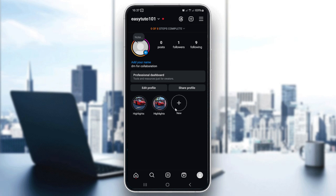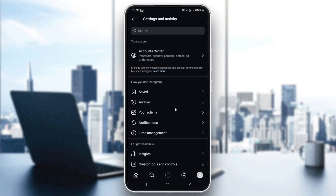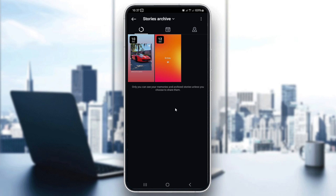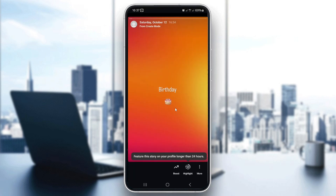Select Archive. This is where all of your expired stories are stored. From here, select your birthday story that you want to keep. Once the story opens, you'll see a Highlight button at the bottom of the screen — tap on that.